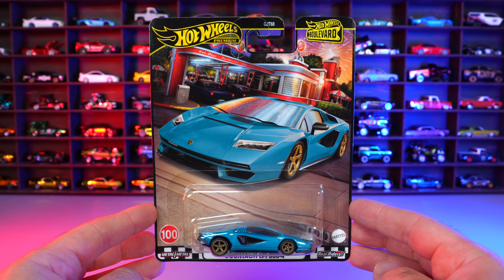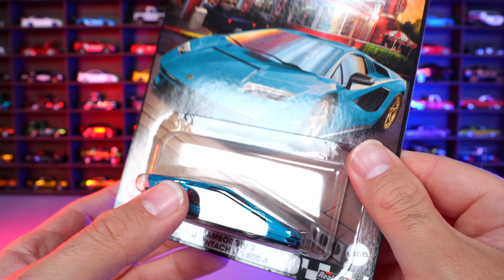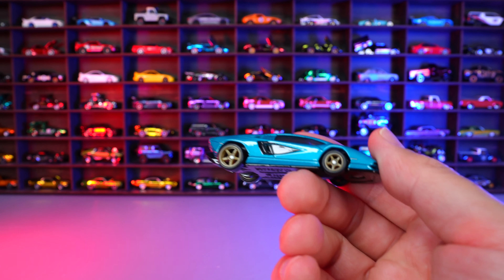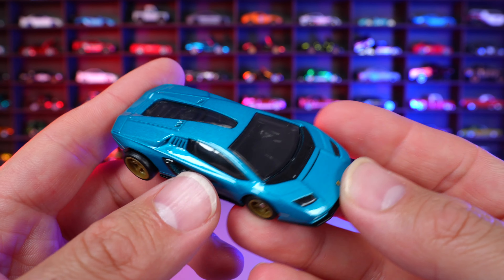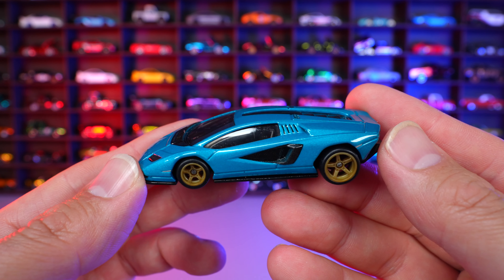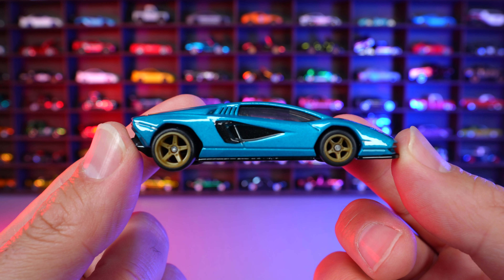Lamborghini Countach LPI 800-4 — car number 100 from the Hot Wheels Boulevard series. They've gone well past 100 now, but for the 100th car they've done a great looking one. Love the color on this one. This has been released before in white, then we have a chase version, and I think another color as well. But this one in this teal metallic blue — wow, that is a really, really nice color for this one, and I have not seen this specific color on a Hot Wheels before.